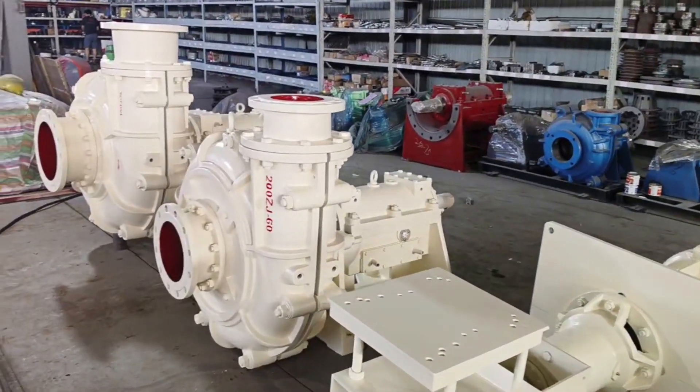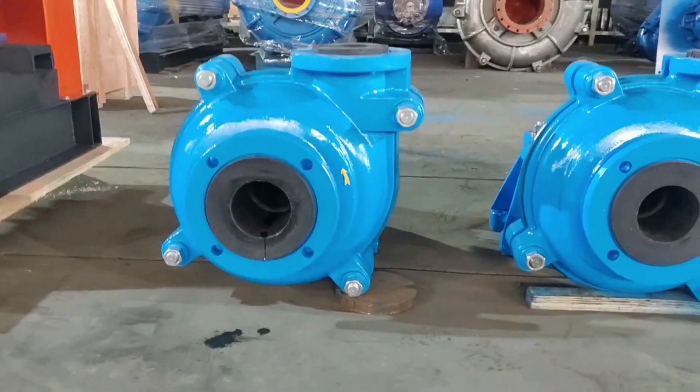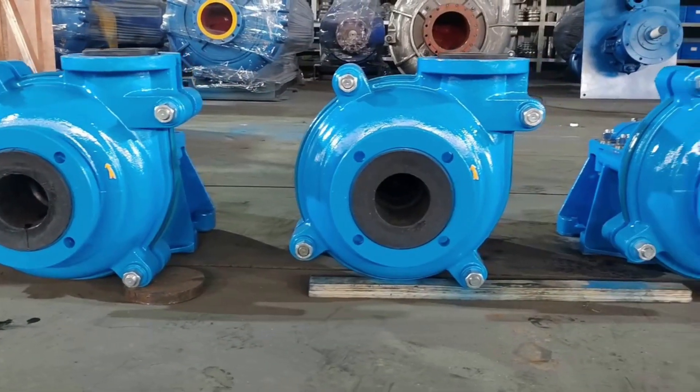We work with the end-users to select the appropriate pump, considering flow, pulp density, head, and other important operation parameters.